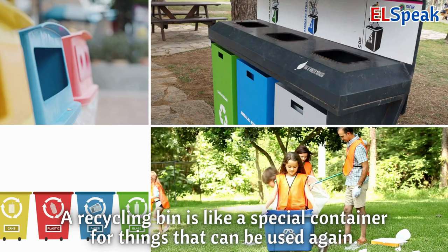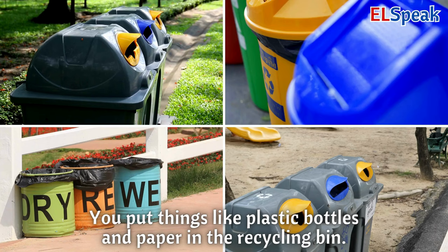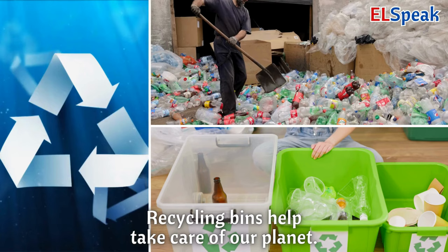Recycling bin. A recycling bin is like a special container for things that can be used again. You put things like plastic bottles and paper in the recycling bin. Recycling bins help take care of our planet.